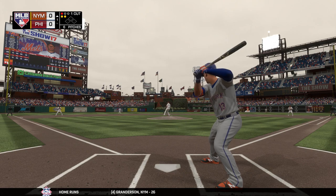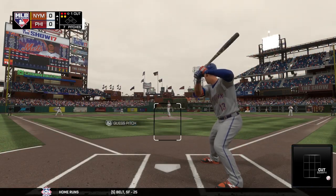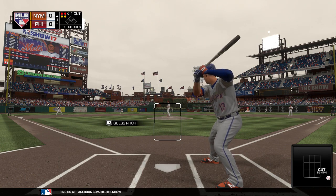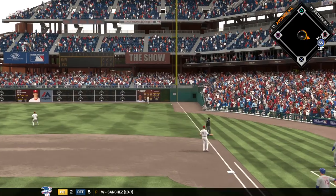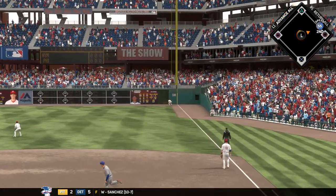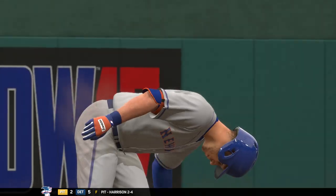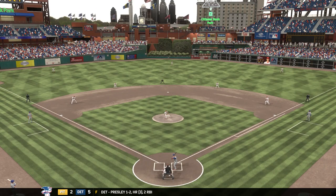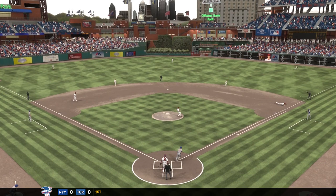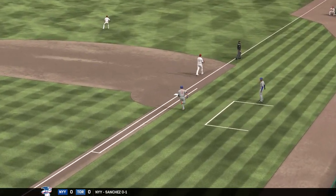He dives but he can't pull it in, and it's down the line into right. He's in there safely with their first hit so far — a one-out double. That's always tough. He was a strike away from striking out two in a row, but he got a little careless and caught too much of the plate. It gets ripped for a one-out extra base hit, and he's got some work to do now to get out of this one.